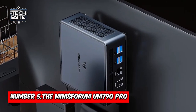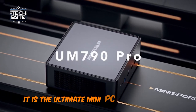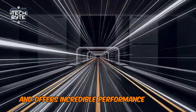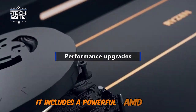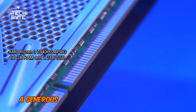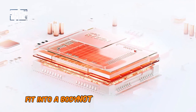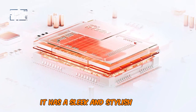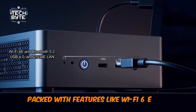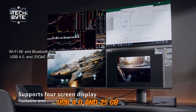Number 5: The Minisforum UM790 Pro — the ultimate mini PC for gamers and creators. It's packed with features and offers incredible performance in a tiny package. It includes a powerful AMD Ryzen 9 7940HS APU, a generous 64GB of RAM, and a 2TB SSD, all fit into a body no larger than a small book. It has a sleek and stylish design, compact and portable, packed with features like Wi-Fi 6E, Bluetooth 5.2, USB 4.0, and 2.5GB LAN.